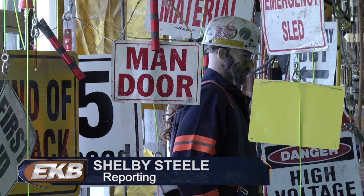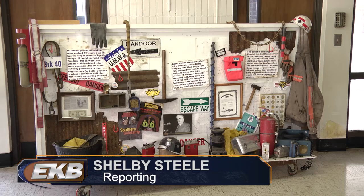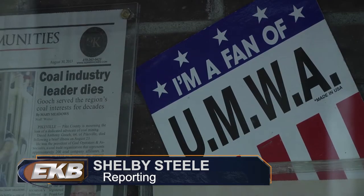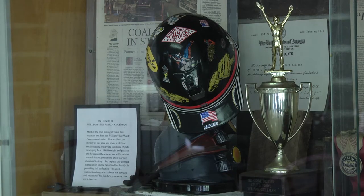The museum features artifacts from the region's history: Hatfield-McCoy memorabilia, the Cole Heritage, and more. Organizers add the artifacts are one-of-a-kind and can't be seen anywhere else.